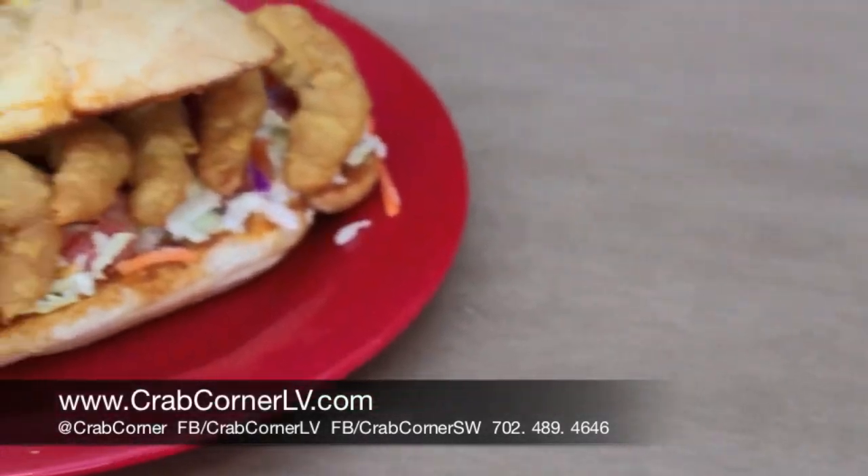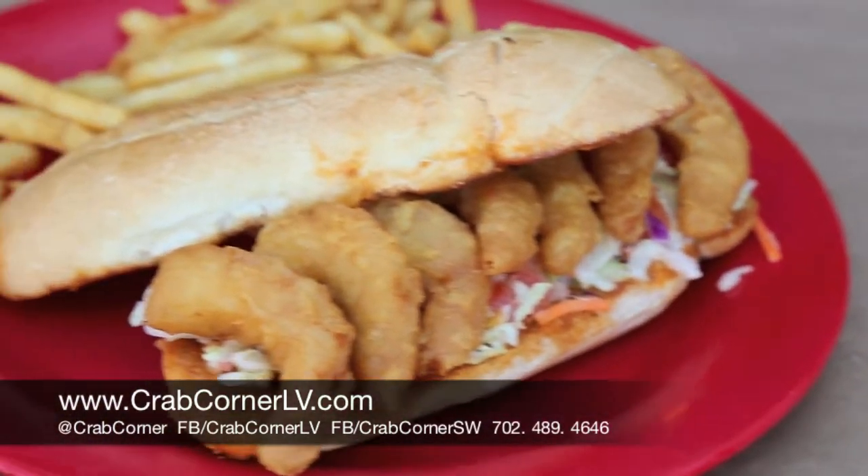The first one we have is the fried shrimp. This one is actually hand battered in beer batter and then fried to perfection. Put it on the sandwich, you pick this right up and eat it.